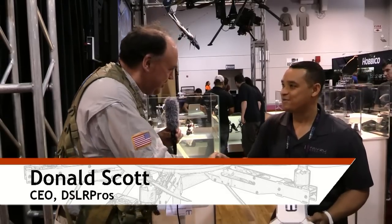Roswell Flight Test Crew here at NAB 2015. Be sure to subscribe so you can follow along with us here at the show. Right now I'm talking to Donald Scott, the CEO of DSLR Pros and Tazy Robotics. How are you doing?